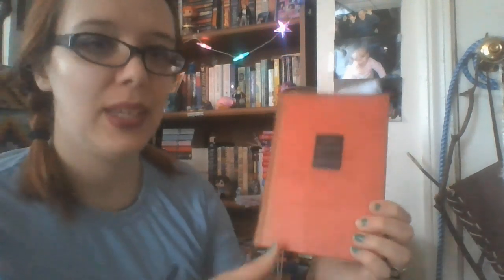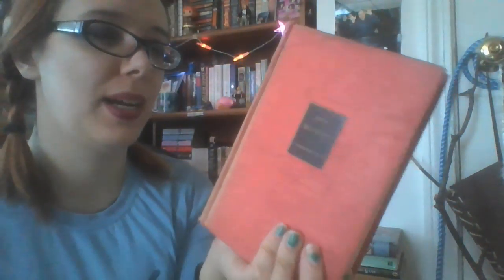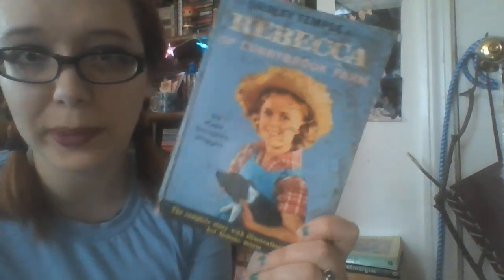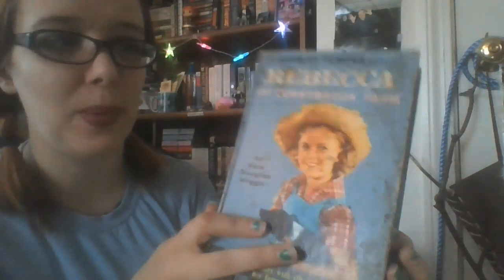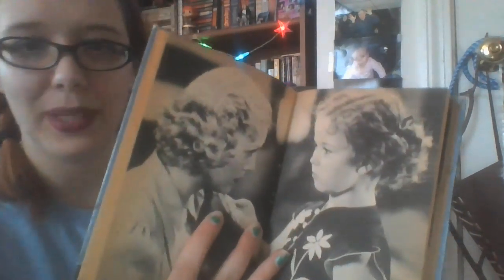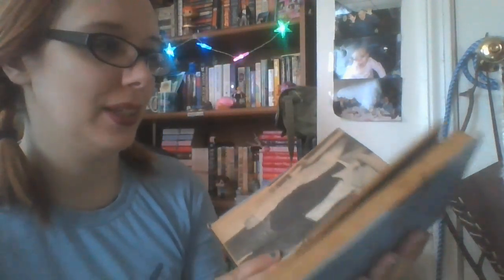Next up is Don Quixote by Miguel de Cervantes. I have like two antique books — really old books — and this is one of them, and I try to be very, very careful with it. This is a book I haven't read yet and I really need to get on that. Then we have Rebecca of Sunnybrook Farm by Kate Douglas Wiggin — this is the Shirley Temple movie version. I found this at a secondhand shop and it's got pictures from the old movie. Really cool.